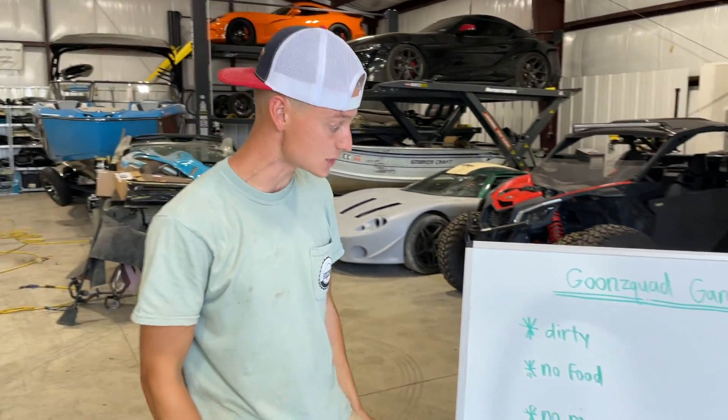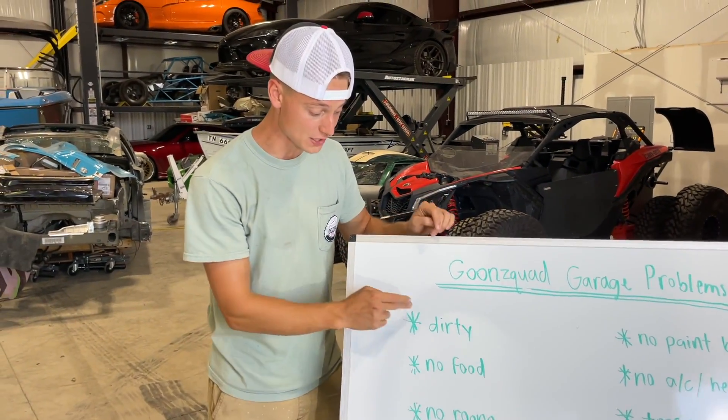Our next biggest issue is no food. Before we finish up the dirty issue, we gotta have some calories in us because you can't really work without any food. We got like a frozen pizza but that stuff slows you down — it'll put you into a sleep coma. So right now we're going to run to the local Whole Foods and probably grab a couple steaks, fire up the charcoal grill, sizzle some stuff up, and maybe grab some healthy snacks. Let's hop in the truck.